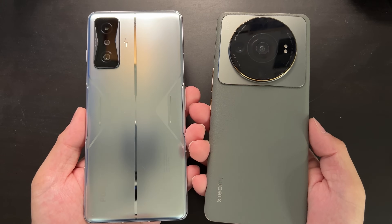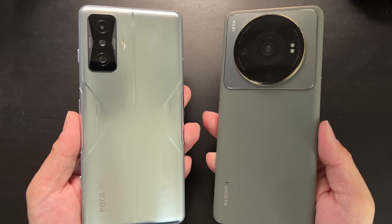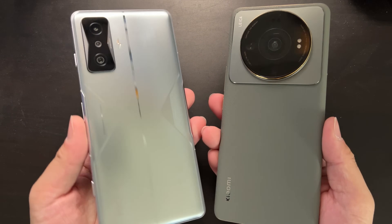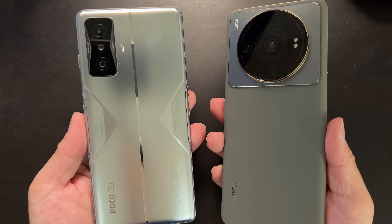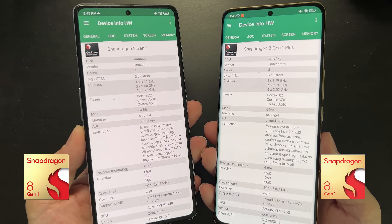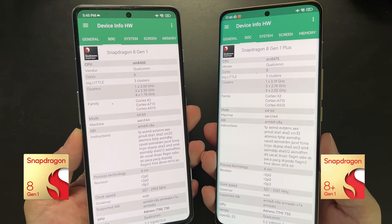Hi guys, welcome back to Golden Reviewer. In my left hand is the Poco F4 GT and in my right hand is the Xiaomi Mi 12S Ultra. The main difference is that the Poco has the Snapdragon 8 Gen 1 while the Xiaomi 12S Ultra has the Snapdragon 8 Plus Gen 1.